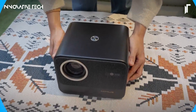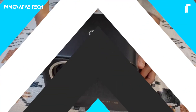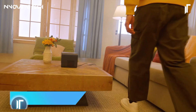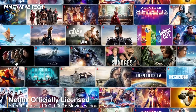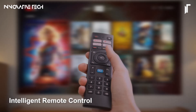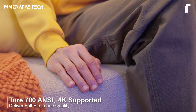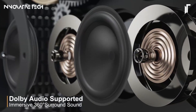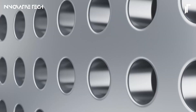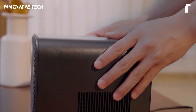The WymeUS K9 4K projector stands out as a premiere option for home theater enthusiasts, offering official Netflix integration alongside Dolby Audio to elevate your viewing experience to cinematic levels. With an impressive 700 ANSI lumens, this projector ensures vibrant, crisp visuals even in brightly lit environments. It boasts true 4K resolution, coupled with autofocus and keystone correction features that simplify the setup process, allowing for precise image alignment.